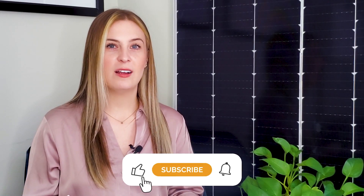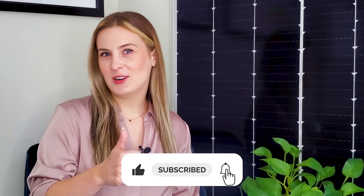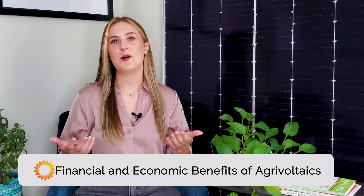And if you're enjoying this video so far, give it a like, subscribe, and turn on notifications so you don't miss our future videos. Alright, if you're thinking that there couldn't possibly be more benefits of agrivoltaics — hold your horses, or cows, or sheep — agrivoltaics also has several financial and economic benefits.